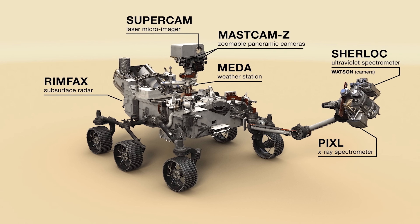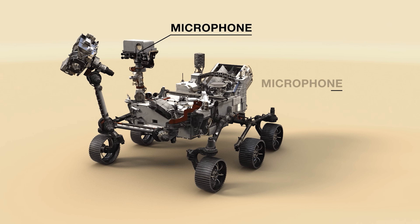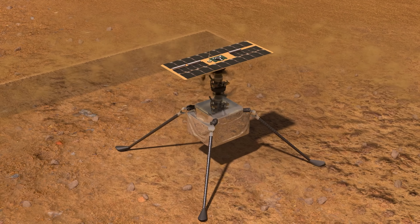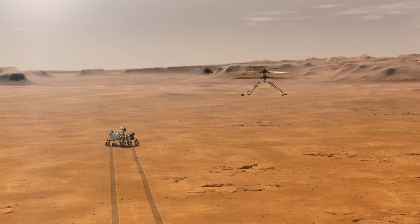A newer generation of rover is already on the Martian surface, called Perseverance, doing everything that Curiosity could and more. The inclusion of a microphone for capturing Martian sounds, a helicopter to scout ahead, and higher quality cameras all make Perseverance the superior mission. But does it have the Curiosity to continue?